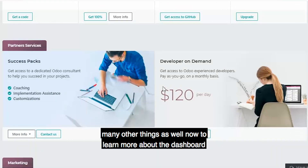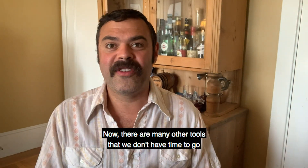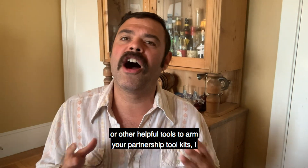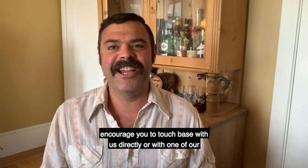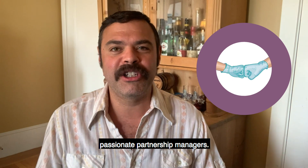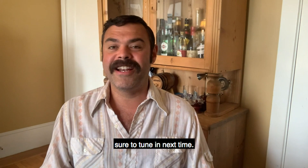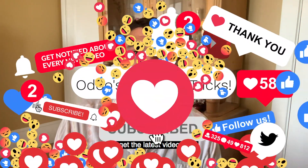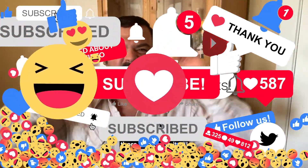To learn more about the partner dashboard and other helpful tools to arm your partnership toolkit, I encourage you to touch base with us directly or with one of our passionate partnership managers. Thank you very much for your time today. Be sure to tune in next time, don't forget to like and follow to get the latest videos and content on all things Odoo. Stay healthy out there and Odoo it all!